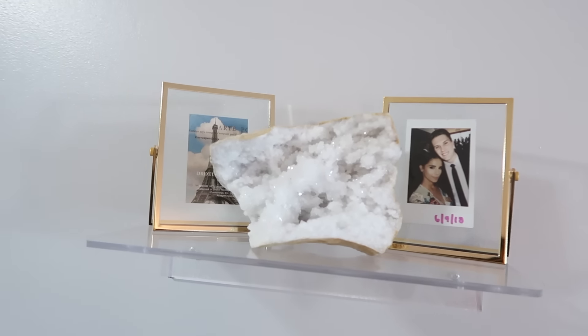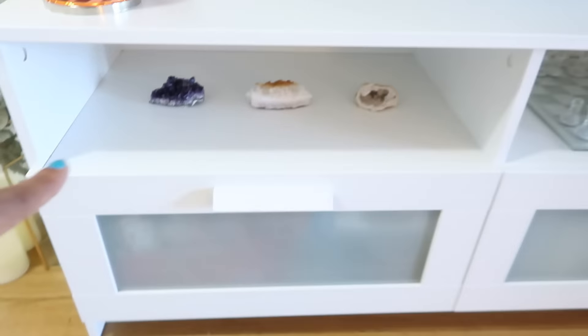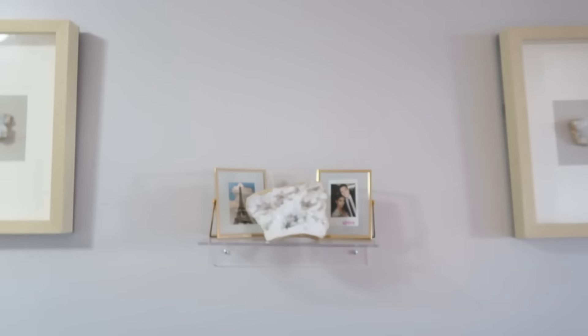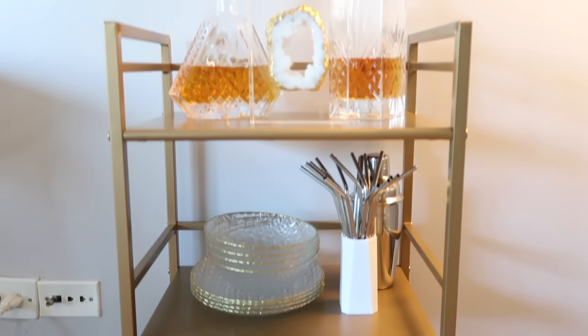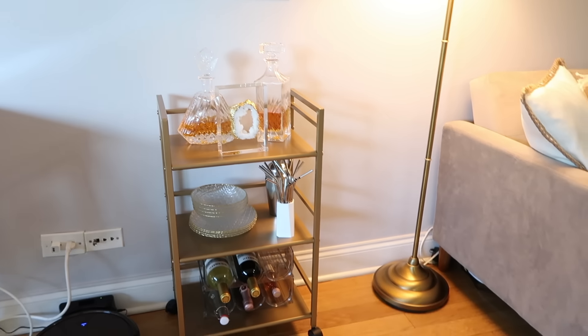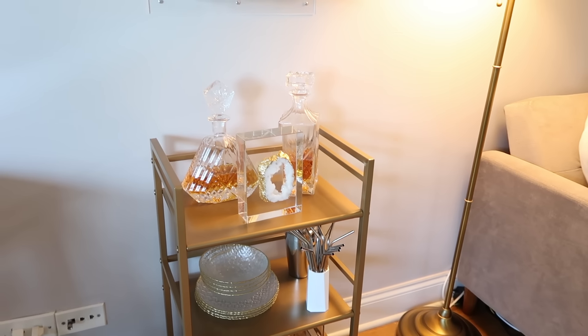I really wanted a third frame but after I had already drilled, I found one and couldn't buy it. I have this acrylic shelf from Amazon. The gold frames are from Marshalls. On the shelf is the most beautiful crystal I found at TJ Maxx for only $19 — which is mind-blowing because tiny ones I bought at a crystal shop downtown were $70 altogether. Now onto the bar — I really wanted one in my apartment even though I'm not the biggest drinker.